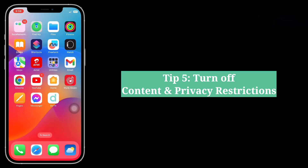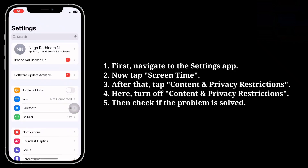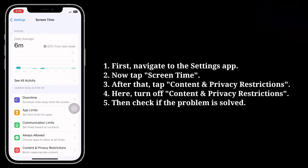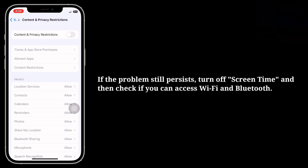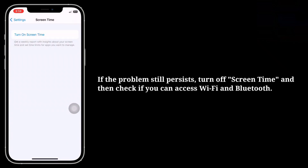Fifth tip is turn off content and privacy restrictions. First navigate to the Settings app, then tap Screen Time. Follow the steps to disable content and privacy restrictions, and then check if the problem is solved.